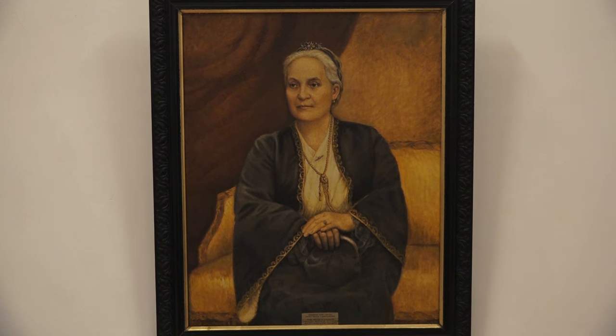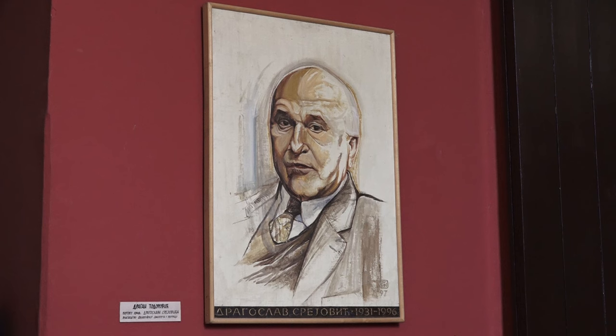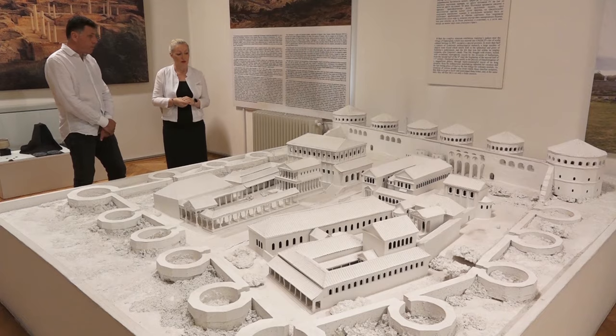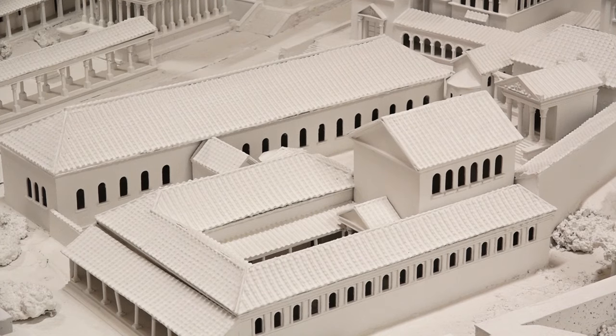Odeljenje istorije umetnosti je u prvim godinama svoga postojanja sredinom 20. veka imalo vrlo skroman fond koji se sastojao od dvadesetak slika i nekoliko kopija fresaka. Muzej je zbirku obogatio delima likovnih stvaralaca druge polovine 20. veka.